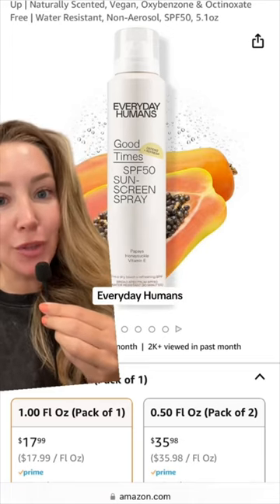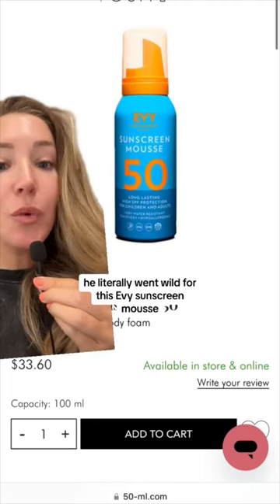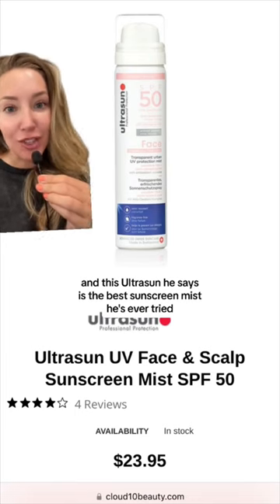Body SPFs he raved about: Everyday Humans, Ask SPF 50 Mist, Naked Sunday's Body Screen. He literally went wild for this EV sunscreen mousse, and this Ultra Sun he says is the best sunscreen mist he's ever tried.